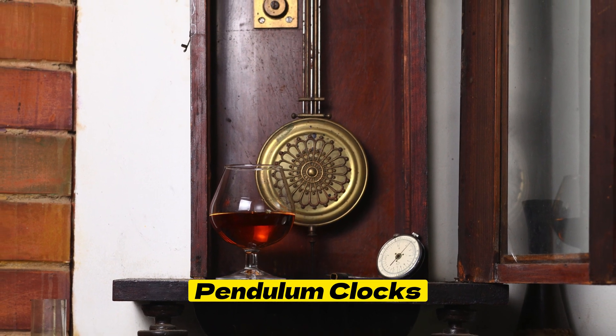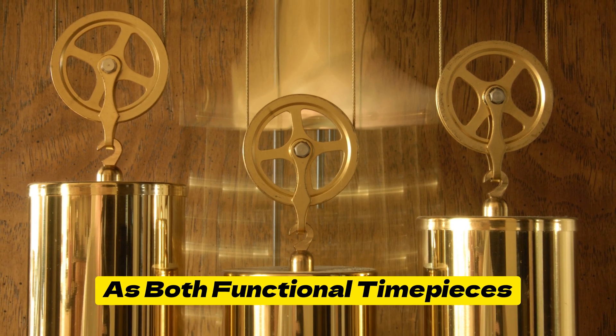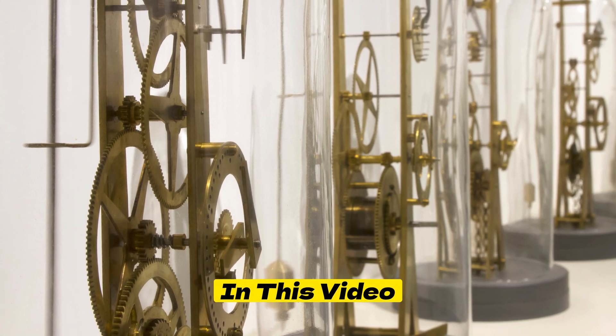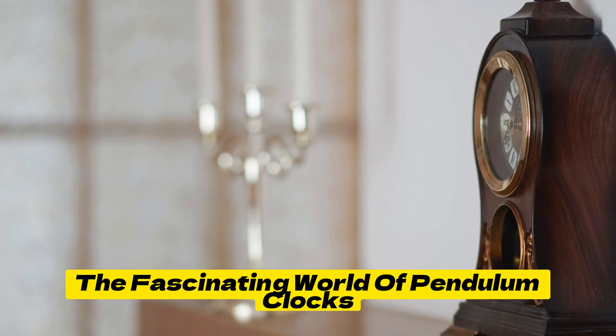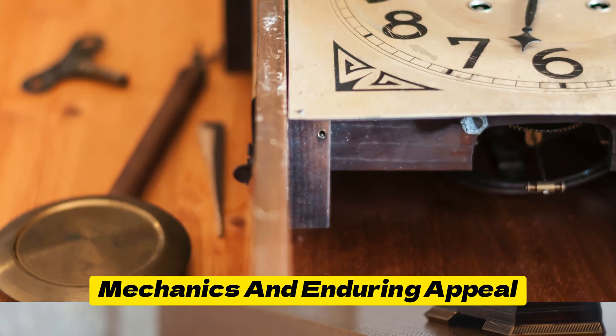Pendulum Clocks, with their rhythmic swings and classic designs, have stood the test of time as both functional timepieces and exquisite works of art. In this video, we'll delve into the fascinating world of Pendulum Clocks, exploring their history, mechanics, and endearing appeal.